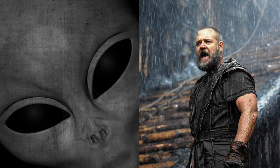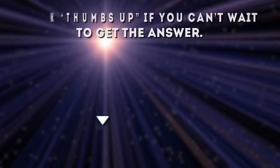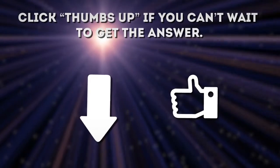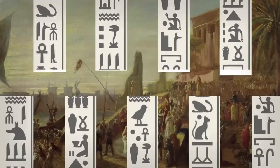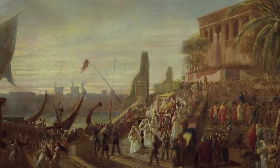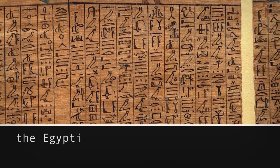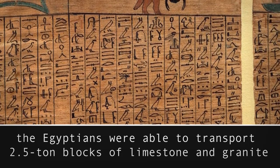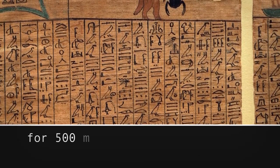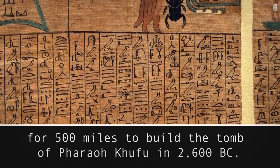Aliens? Noah? Levitation? What really helped to build the Great Pyramid? It remained a mystery for centuries, but now it has been solved. New proof has been found to tell us how the Egyptians were able to transport 2.5-ton blocks of limestone and granite for 500 miles to build the tomb of Pharaoh Khufu in 2600 BC.